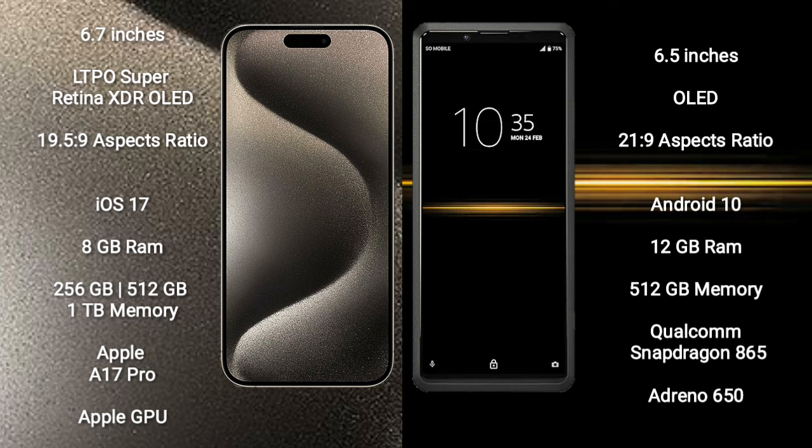The iPhone 15 Pro Max runs on the iOS 17 operating system. The Sony Xperia Pro runs on the Android 10 operating system. The iPhone 15 Pro Max comes with 8GB RAM and 256GB, 512GB, or 1TB internal storage.